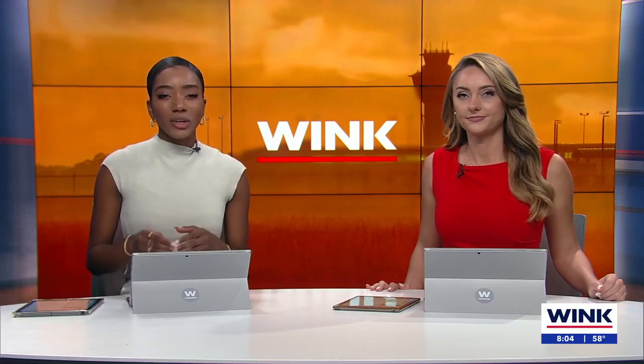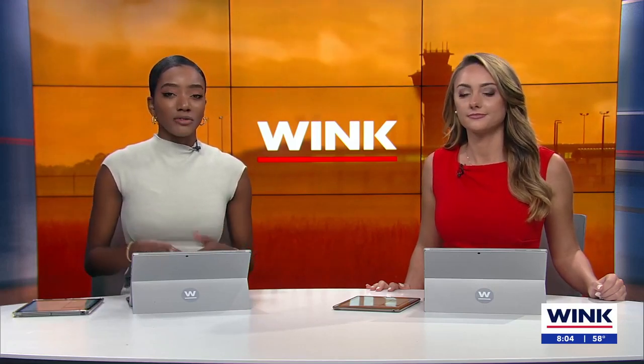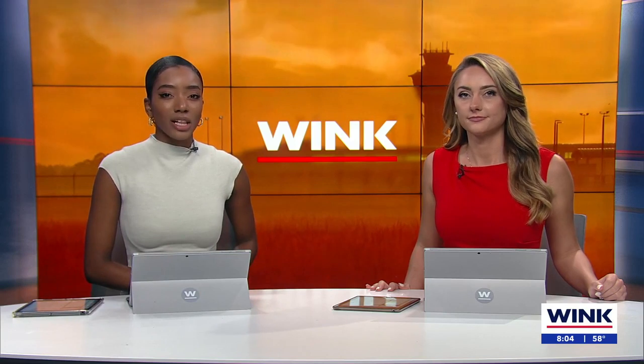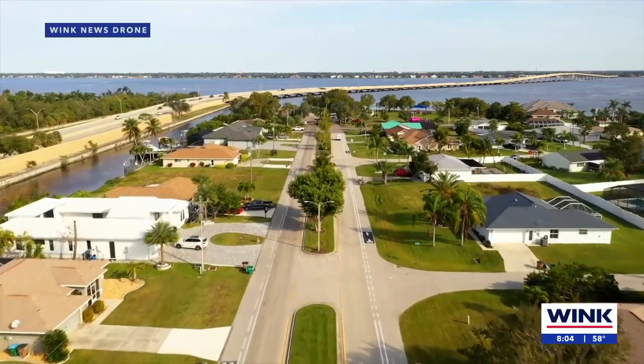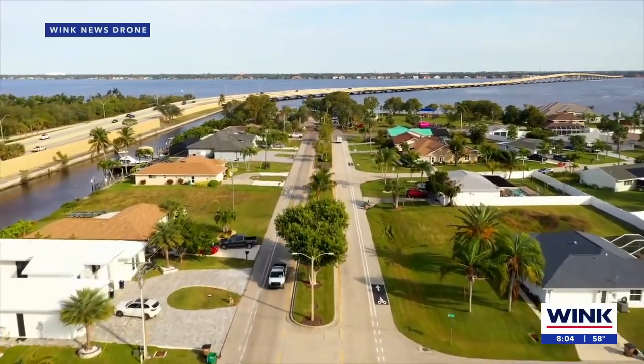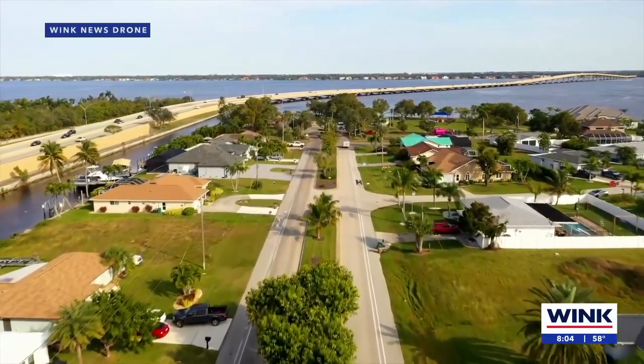The Caloosahatchee Connect pipeline is ready to go in Cape Coral. In fact, in a matter of days, 12 million gallons of reclaimed water will be pumped into the city daily. This is Wink News drone footage of Everest Parkway, where the pipeline is put in for the project. And that's where we find Wink News reporter Asha Patel joining us live from Everest Parkway this morning. Now, Asha, why is this pipeline necessary?